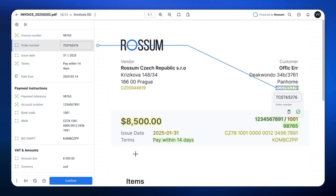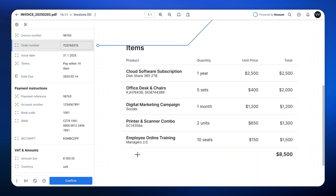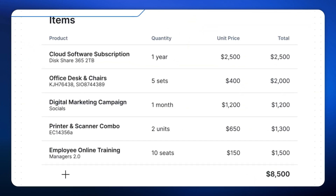Say you have this document. You want to assign the correct GL code to each line item automatically based on context. In this case, the context is derived from fields like the item name, item description, and vendor name.